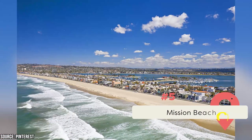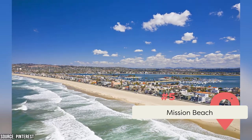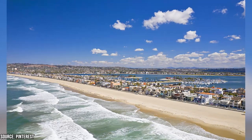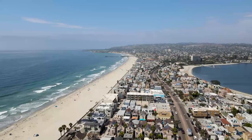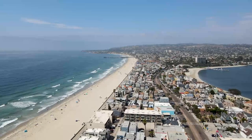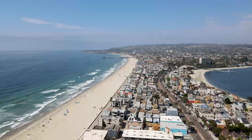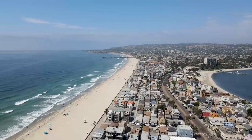Mission Beach is located on a narrow strip of land between the Pacific and Mission Bay. It's on a peninsula just south of Pacific Beach and north of the entrance to Mission Bay. Mission Beach offers a beautiful sandy beach that stretches for nearly two miles. It's great for sunbathing, beach volleyball, picnicking, and more. The boardwalk, known as Ocean Front Walk, runs parallel to the beach and is a popular spot for walking, biking, and rollerblading.